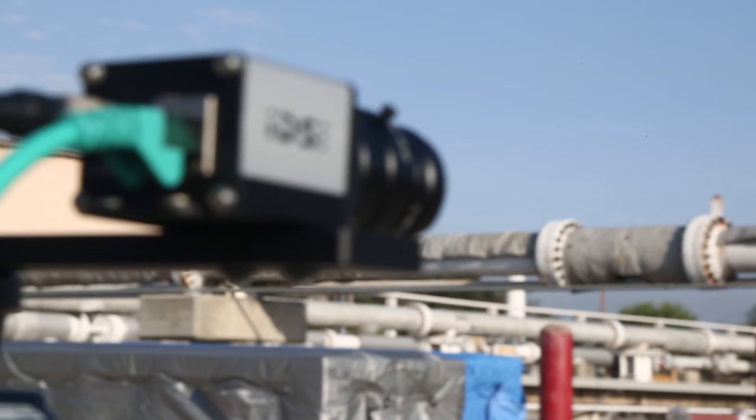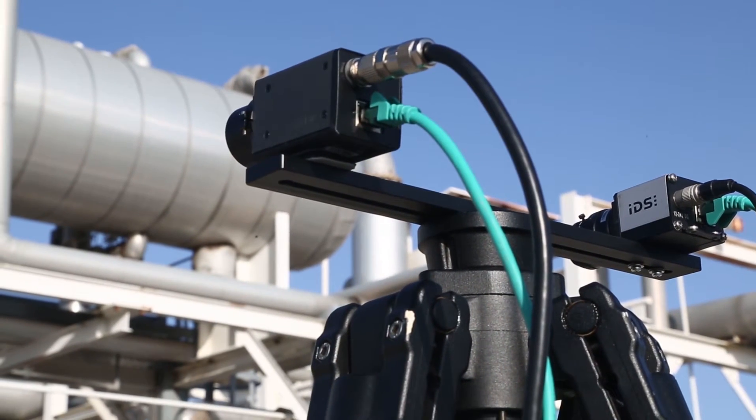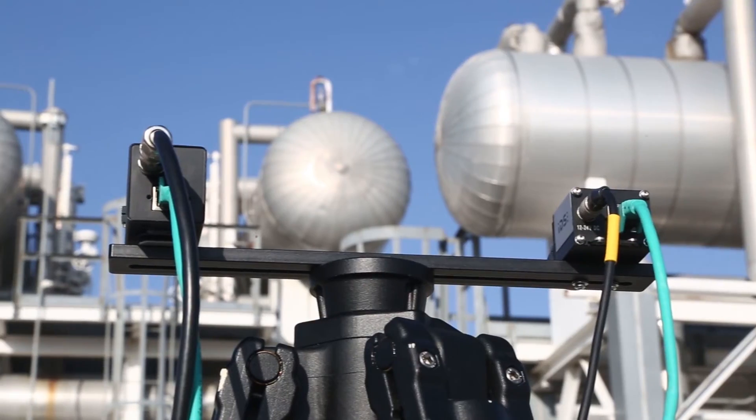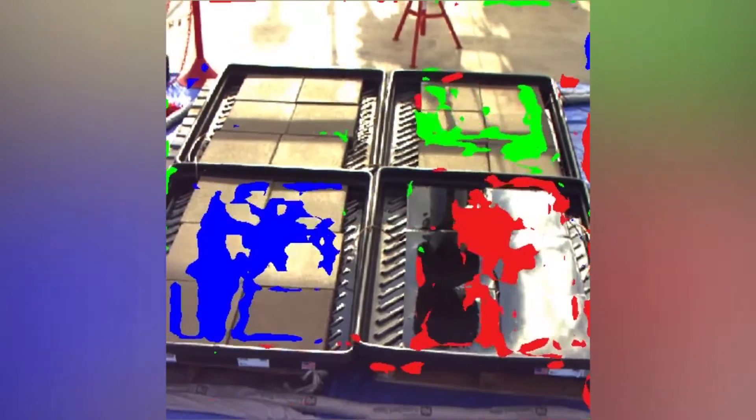When looking for hazardous leaks, it's important to distinguish a chemical spill from a puddle of water. The technology can be deployed using a variety of mobile and stationary platforms and can nimbly adjust to different sensors and technologies.